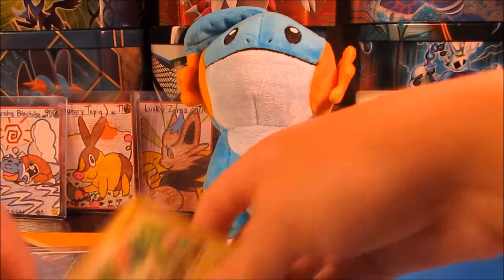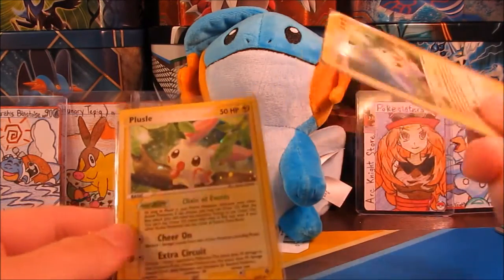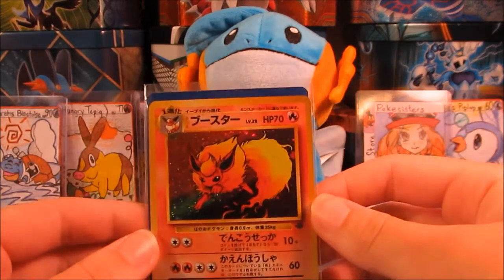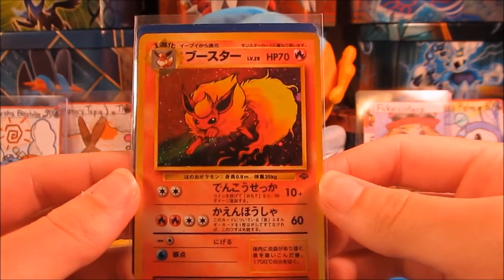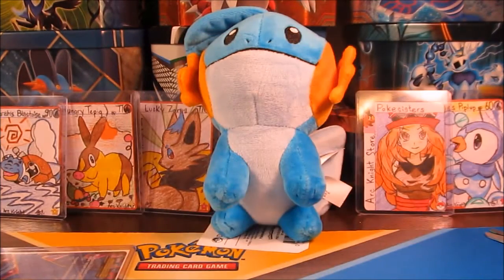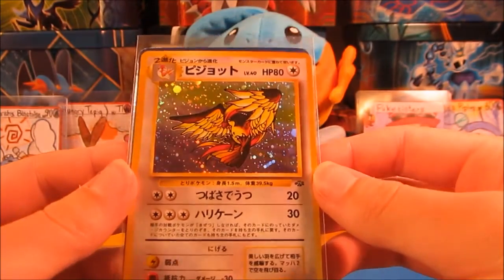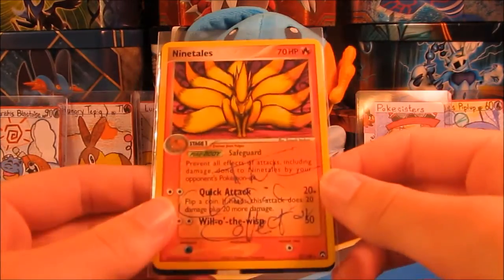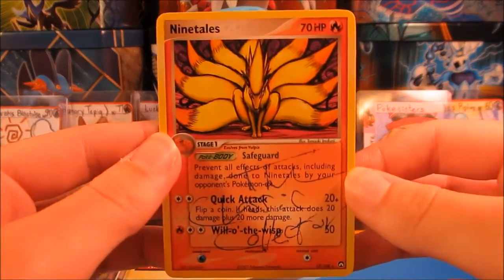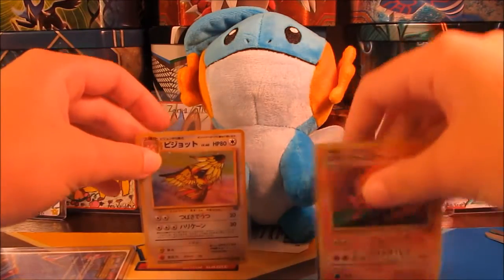It looks like these are our extras. We have this Plusle E-Series holo, which is really awesome — because now I have both of them, I had the Minun, so now I have the Plusle. And I have this Jungle Flareon holo in English too, but not in Japanese. And then we have another little packet of extras: a Japanese Pidgeot holo, which is one beautiful card, also from Jungle. And we have a Sig card on a Ninetales, which is really cool. We'll definitely add that to our Sig card collection.